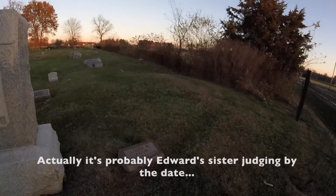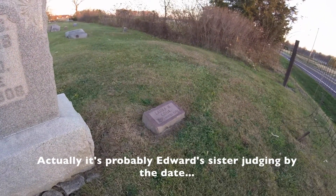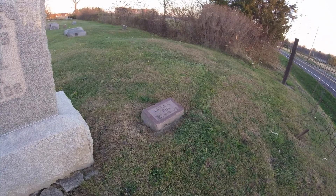That is likely their daughter — no, it is not.